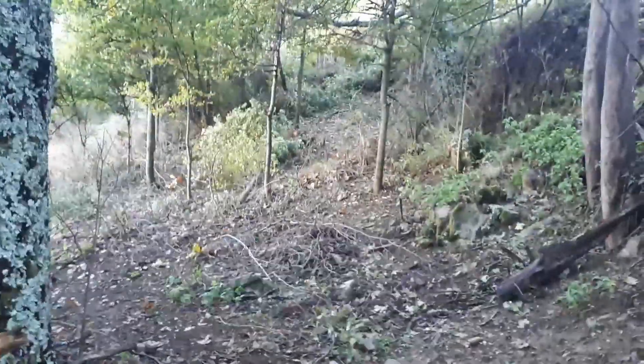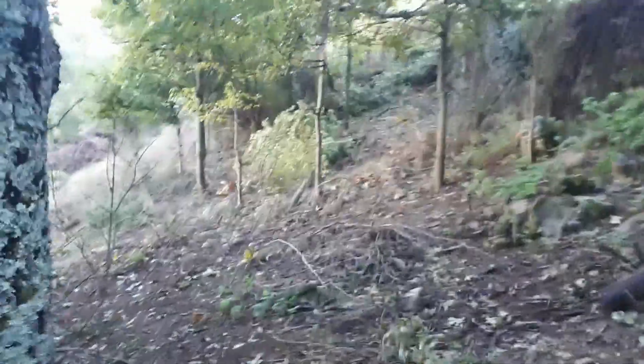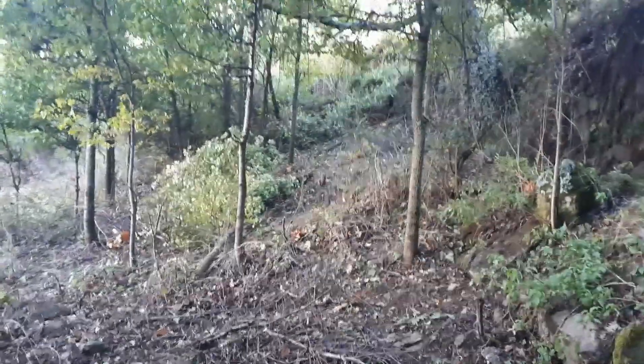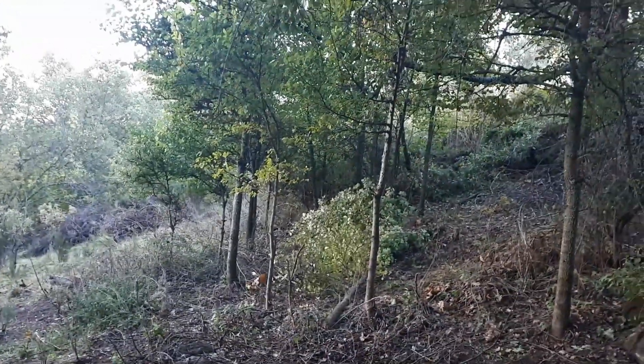I don't know if you're following the clearing of this pasture — it's called Carmen's pasture because it belongs to Carmen. Back in April and May we started cleaning it, and the next step is to wait for the leaves to fall off, and then a lot of this is coming down.